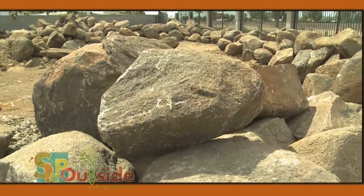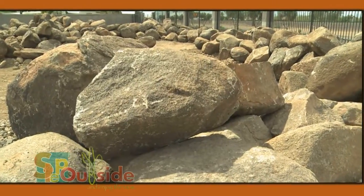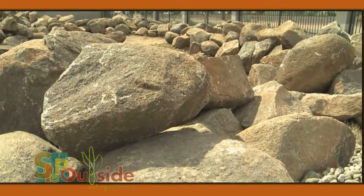Hi, I'm Derek with Grand Material and Supply. One way to make your landscape stand out is by using boulders and riprap. Here at Grand Materials, we have a wide variety of boulders that could be used for many areas of the landscape project.